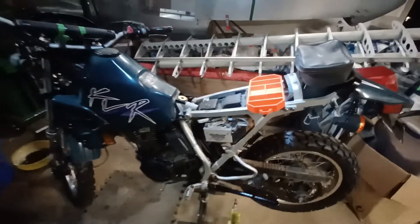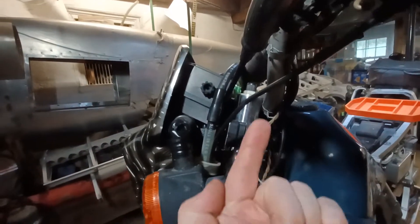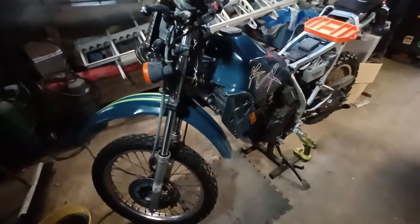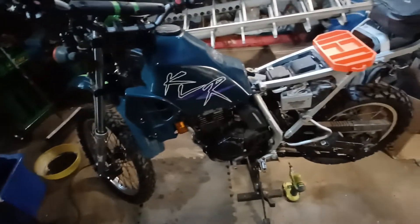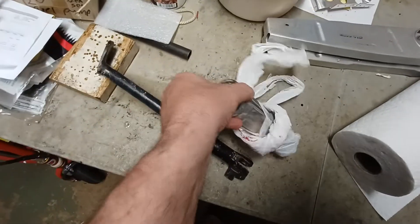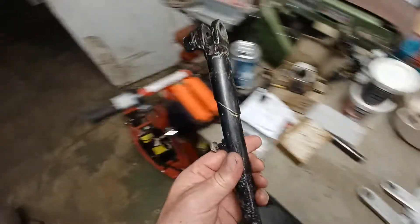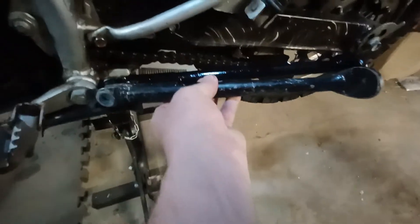They lowered it by changing out the dog bone, which is in the suspension linkage underneath here. That lowered the bike about two inches in the back. They also took the fork tubes and set them up about two inches, which lowered the front of the bike — I have to break those loose and drop them back down. I want this bike as tall as possible for maximum ground clearance since I'm 6'2". They also either bought or modified the kickstand by two inches. I just got the correct kickstand in the mail today, painted it up, and installed it.